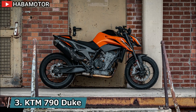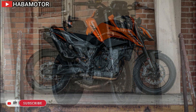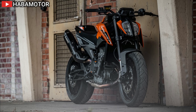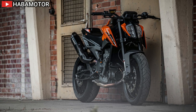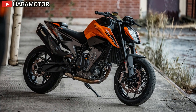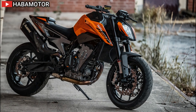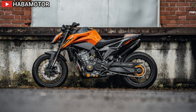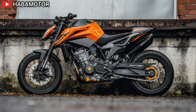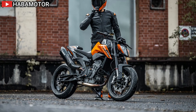The 2024 KTM 790 Duke returns with its signature naked style and no-nonsense attitude, offering razor-sharp precision on the streets. Powered by the LC8c engine, it delivers 105 hp and 87 Nm of torque, ensuring rideable power and impressive fuel efficiency. Equipped with high-quality WP Apex suspension and a comprehensive electronics package including ride modes like Rain, Street, Sport, and optional Track settings, the 790 Duke ensures impeccable road manners and rider confidence.